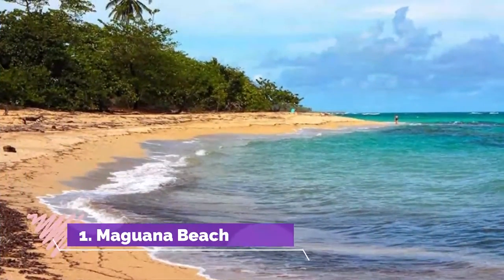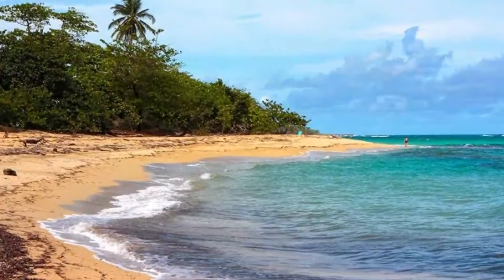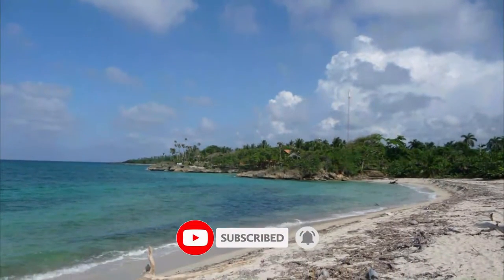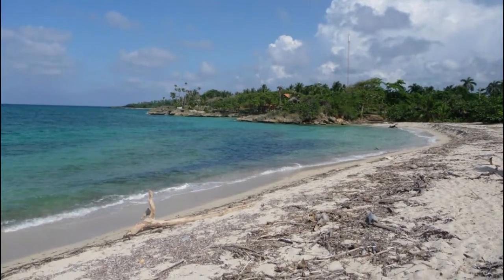Number 1: Maguana Beach. I was there just for an hour and liked it, but be aware of the annoying vendors and beggars. Also don't leave your stuff unattended. Very nice beach, and especially scuba diving with Marlene Marine Divers nearby was a great diving experience.